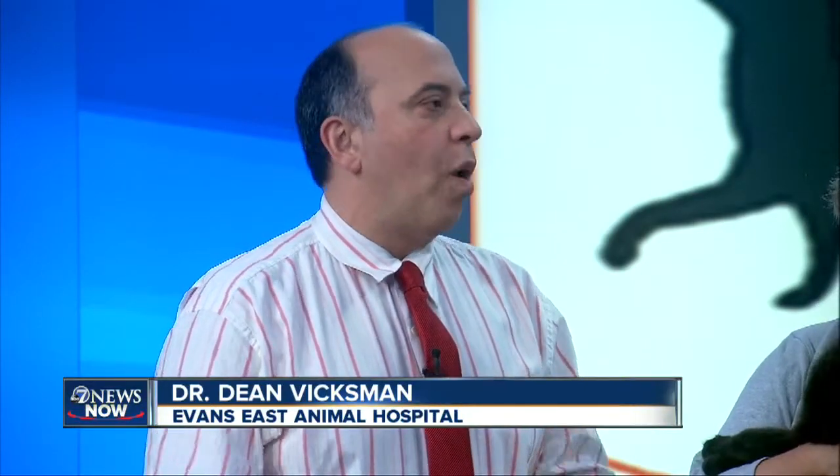The treatment depends on the severity. If it's minor, owners can take them out of the heat and get them into a cool environment. You can cool them down with cool water — you shouldn't use cold water or ice, only cool water. If it's more severe, it really requires veterinary attention. The good news is it's very preventable: keep your pet out of cars — that's the number one thing. And if it's hot outside, make sure you have lots of shade in your backyard and cool water for your pet.